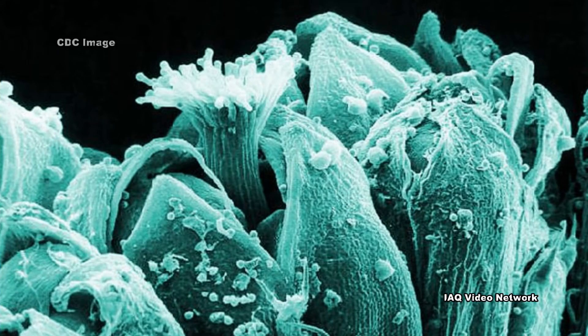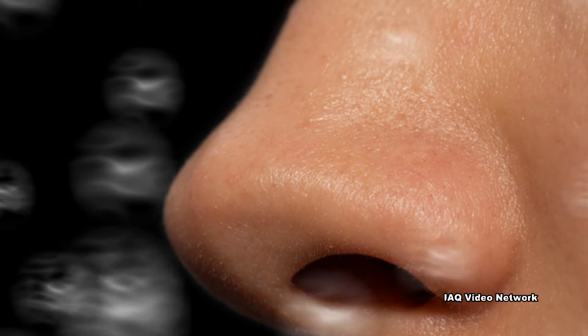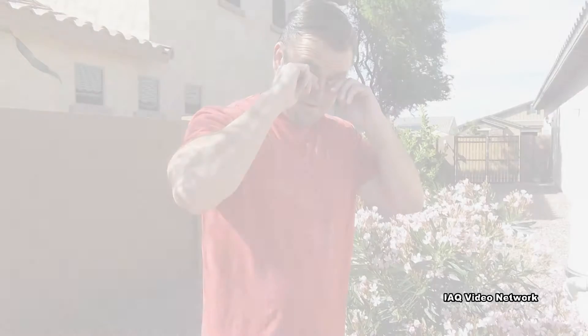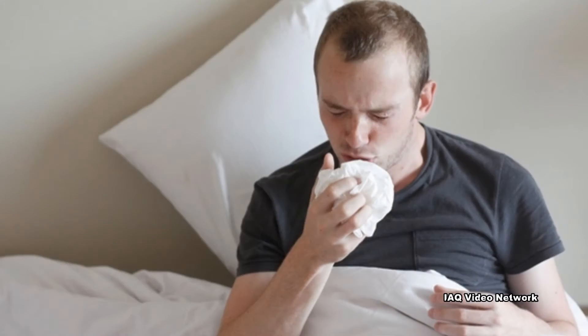These seasonal allergies are often caused by pollen and mold spores that are released into the air. When people who are allergic to these substances come into contact with them, their immune system releases antibodies that attack the allergens. Histamines are released into the body and trigger the allergic reactions so common to many people.